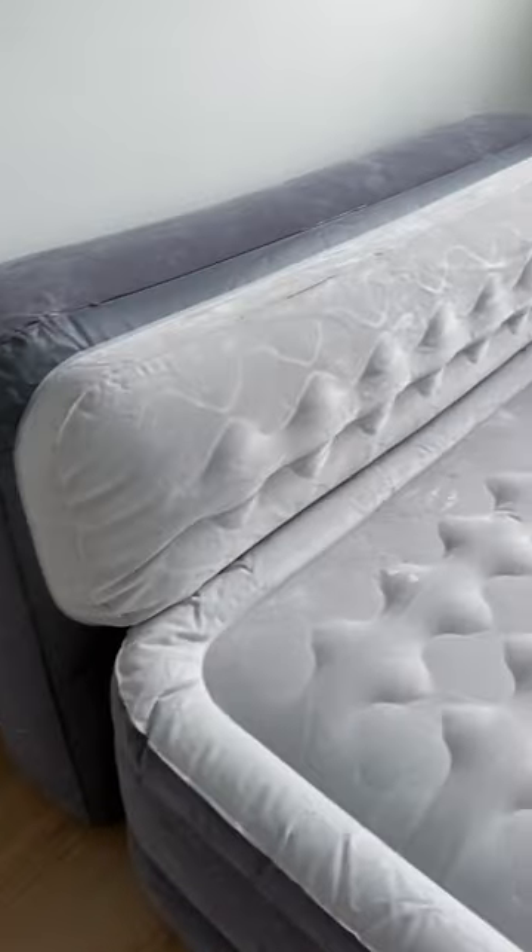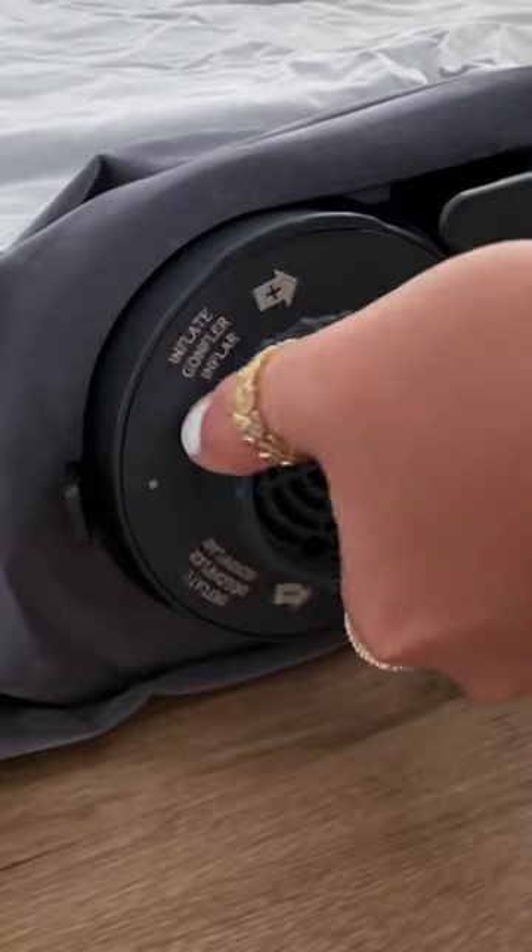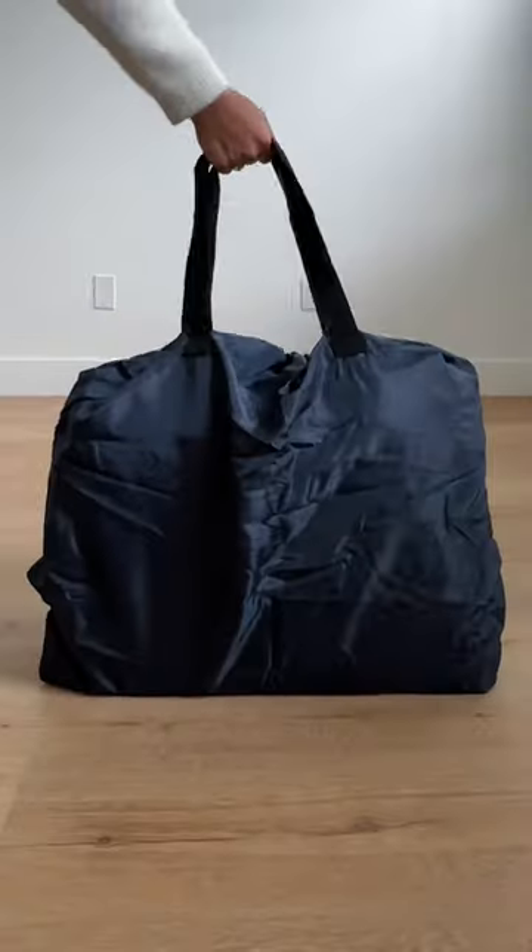This self-inflating air mattress has a built-in plush headboard, so you don't have to rely on a wall for neck support and pillows don't slip out from under you. It has side grooves to secure bed sheets in place, a built-in pump to inflate and deflate, and a nifty carrying case for compact storage and travel.